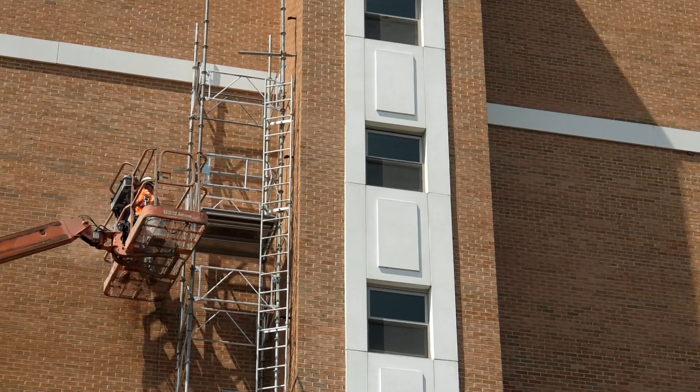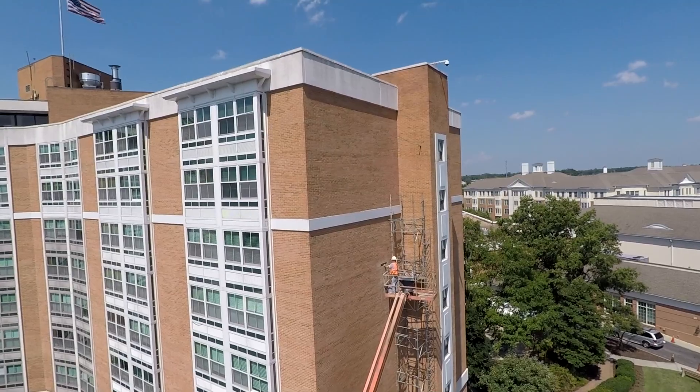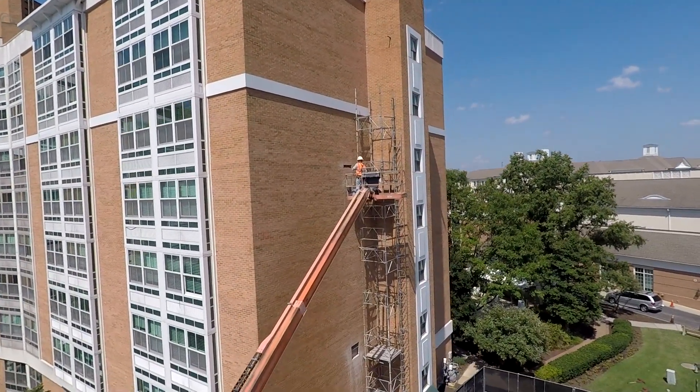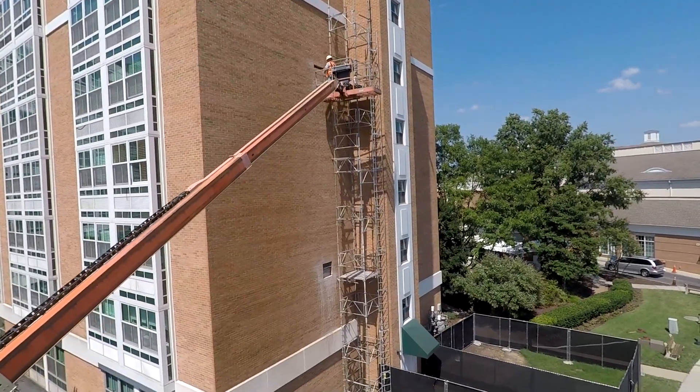What has to happen is they have to demo some of the building to be able to get the connections for the bracing of the hoistway to the structure of the building, and that's very important. That's going to be our way to get workers from down here at ground level up to the roof level without using the elevators inside the building.